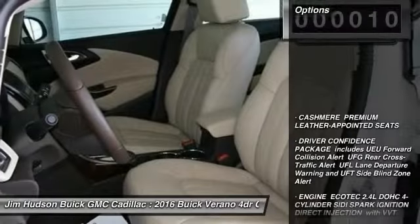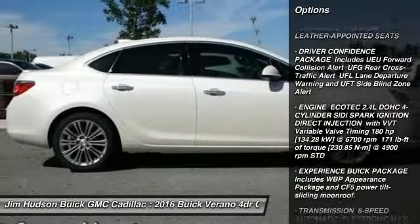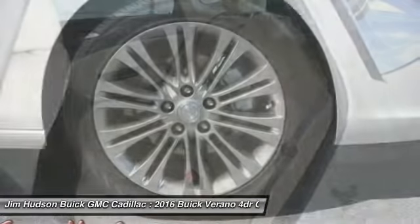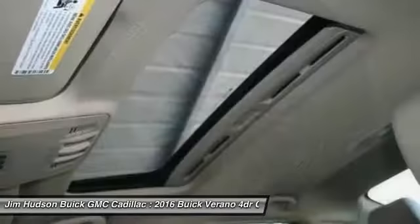Here are some of this vehicle's great options: traction control, keyless entry, stability control, backup camera, steering wheel audio controls, remote engine start, anti-lock braking system, leather-wrapped steering wheel, Bluetooth, driver airbag.